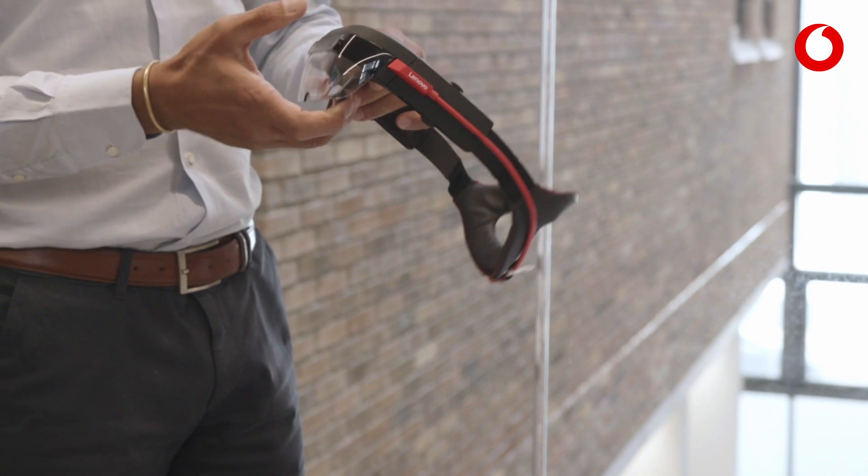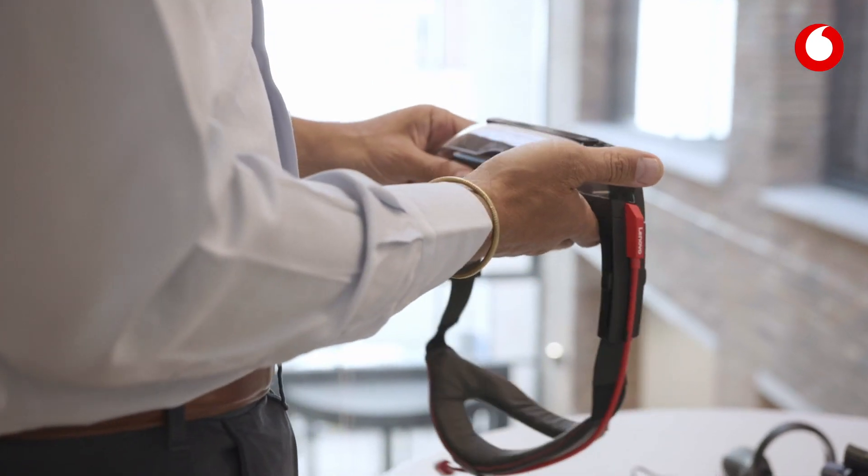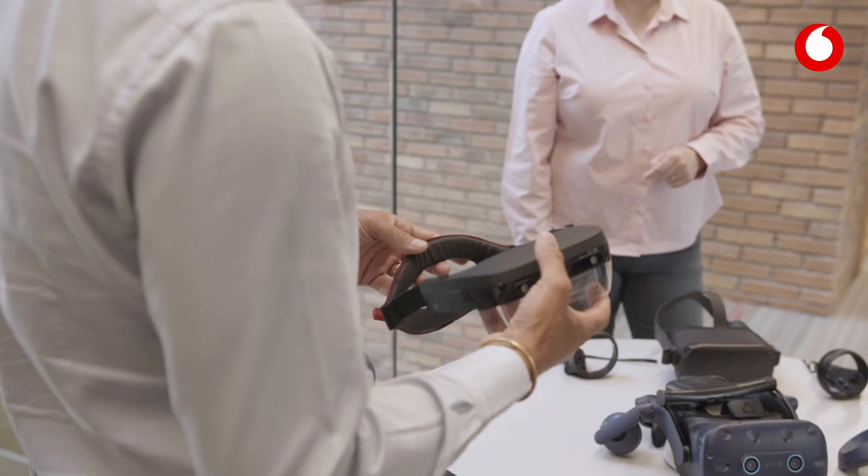CloudXR is a really exciting new software platform that enables us to stream high fidelity virtual reality directly to the headset.